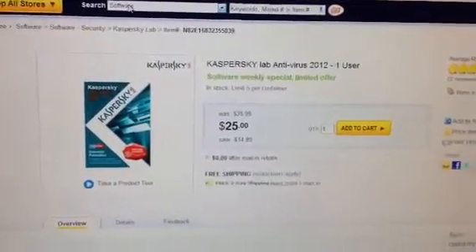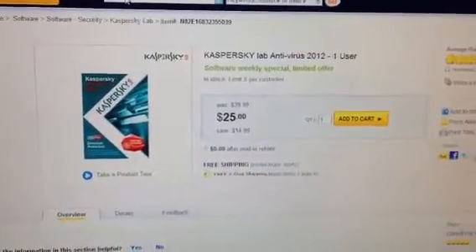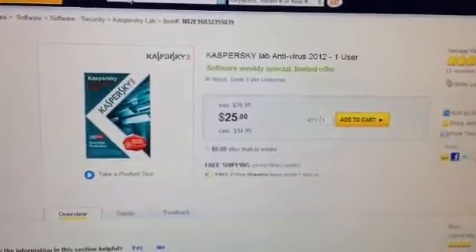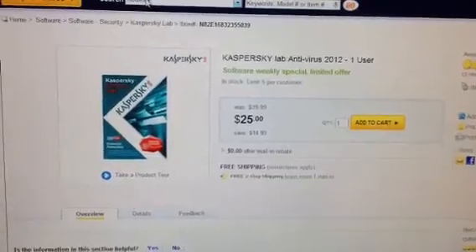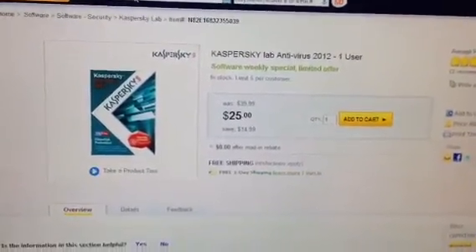Hey, what's up, this is Virial 2011 bringing you another good deal. This is for all the people who need an antivirus right now. Kaspersky Lab Antivirus 2012 has a deal on Newegg.com.